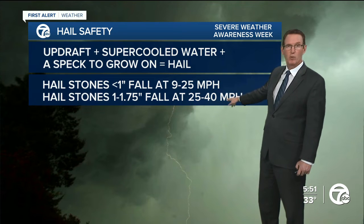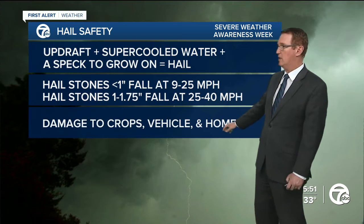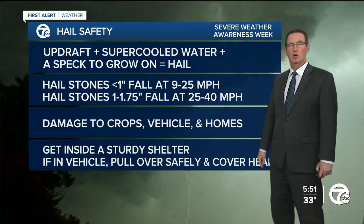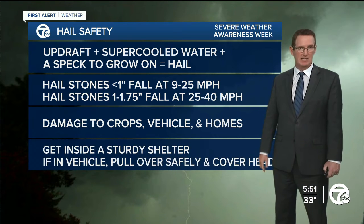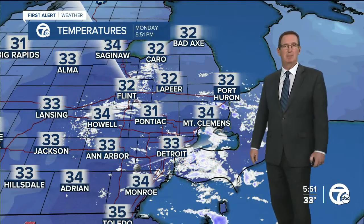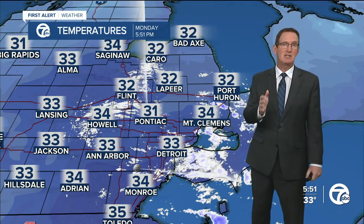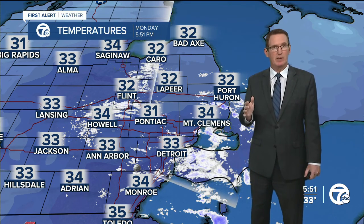Hailstones less than an inch can fall at 25 miles per hour, and larger ones can fall at up to 40 miles per hour, so they carry a lot of speed and weight. That causes damage to crops, vehicles, and homes. If you are outside, get inside. If you're stuck in your car, safely pull over, stay in your car, and protect your head in case the glass breaks. Getting inside during any kind of severe weather will keep you safe about 90% of the time.